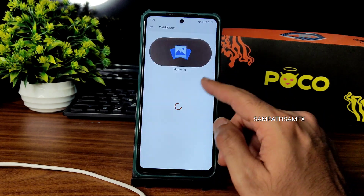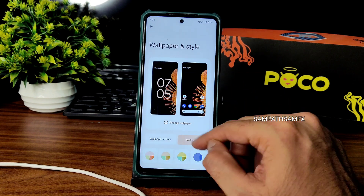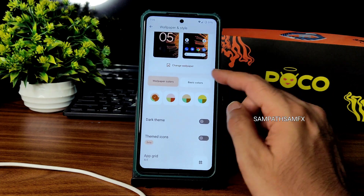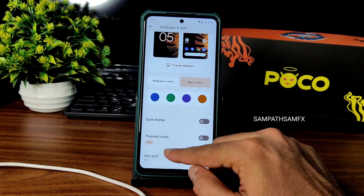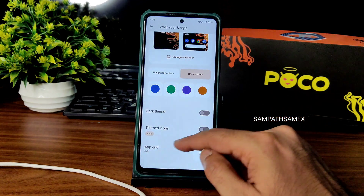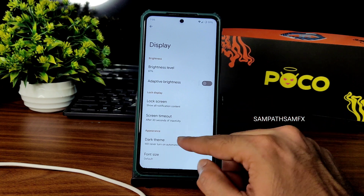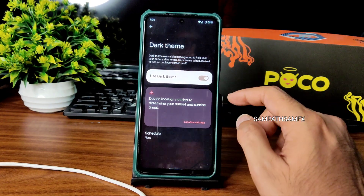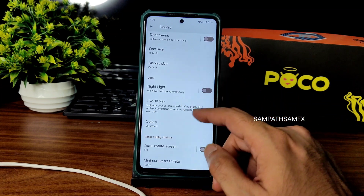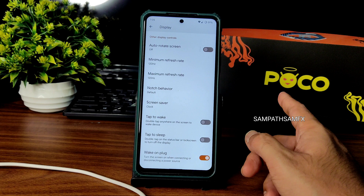In wallpaper and style, pixel wallpapers are pre-installed. If you've watched my Evolution X 7.0 Android 13 video, there are plenty of color options — that's one difference here. Themed icons are available. For dark theme, it is not a pitch-black condition — there's no option to make it truly pitch black, which is always my complaint.